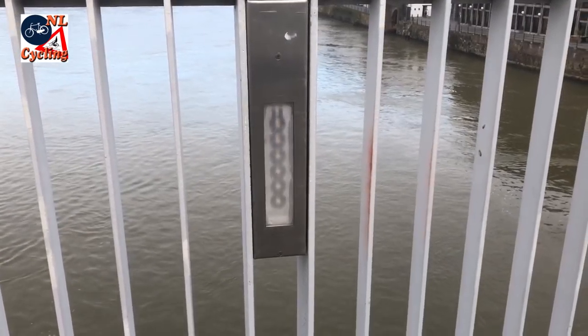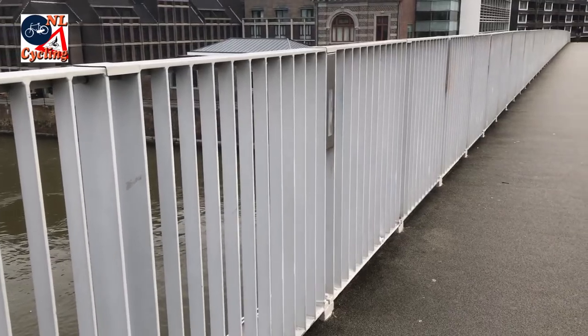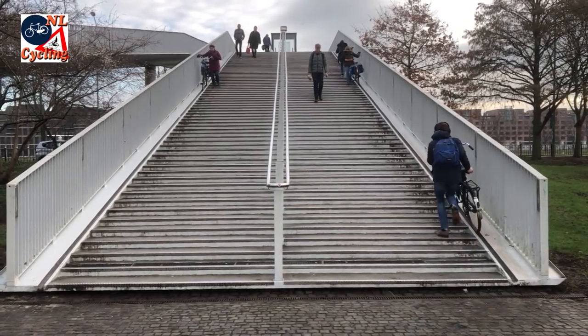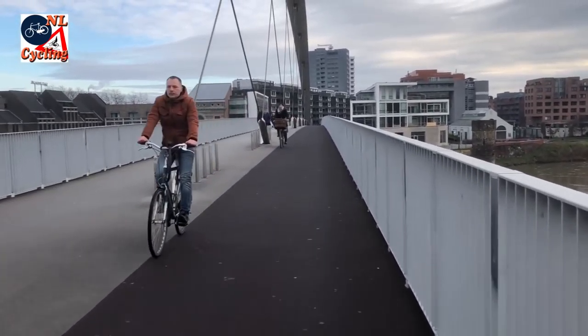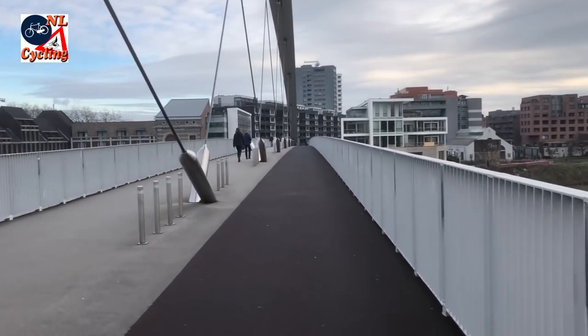The bridge is lit with LED lights in the railing. Stairs must also be used on the city side, unfortunately. The bridge was designed by Belgian architect René Greich and built for 5.3 million euros.